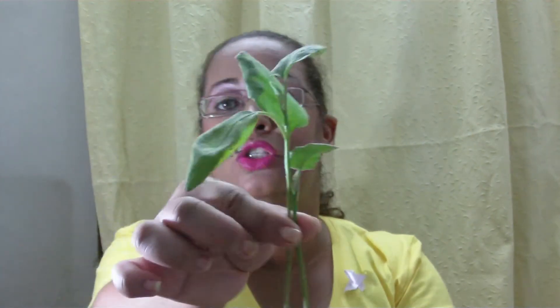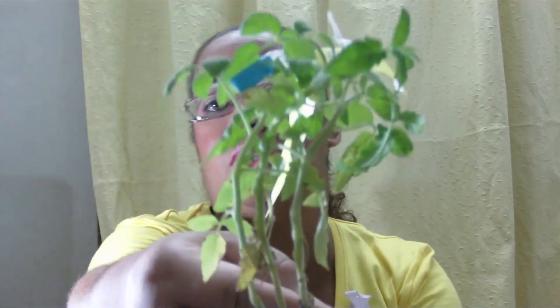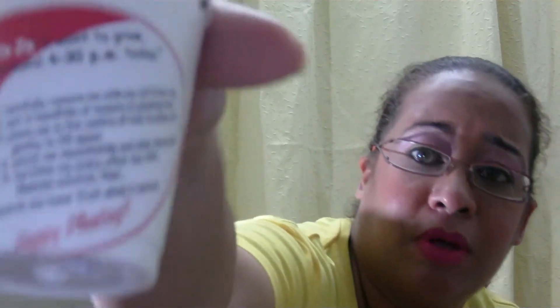These two are the melangen plants, and these three are the tomato plants. This little guy here is my passion fruit plant. There's something on the cuff: 'Hi, I'm Jojo, I want to grow — so plant me around 4:30 PM today.'